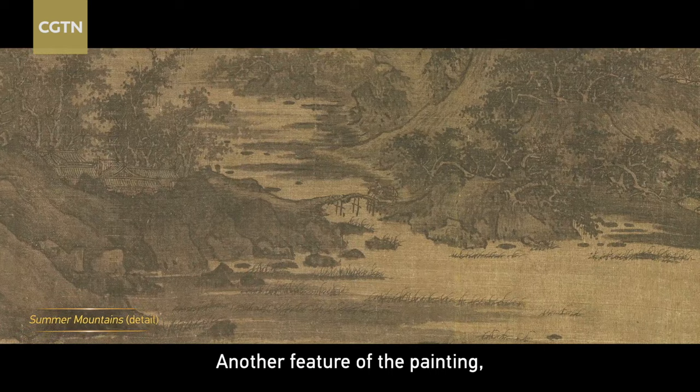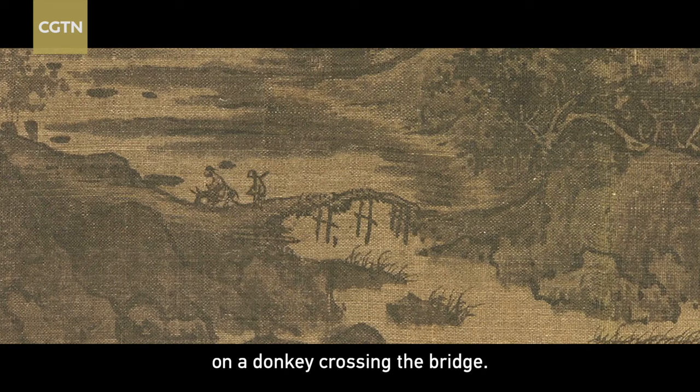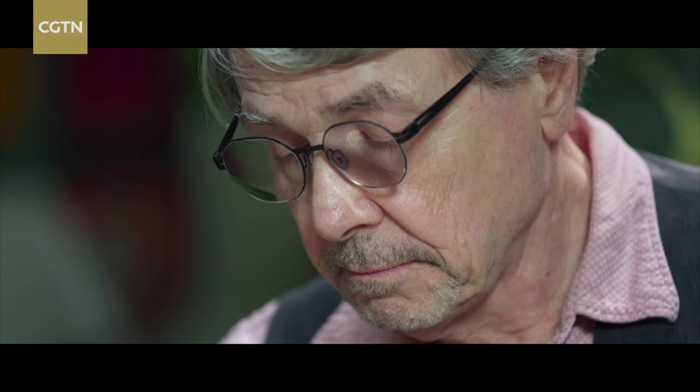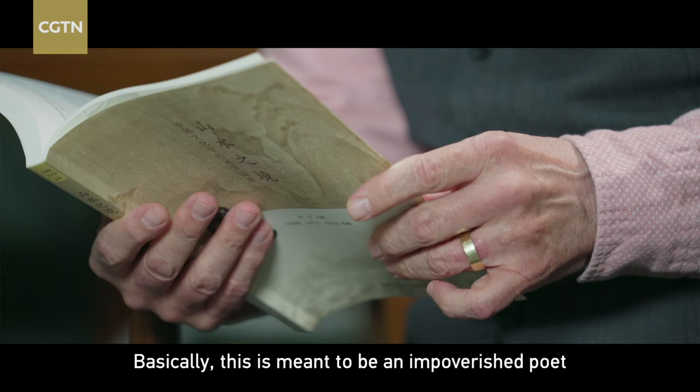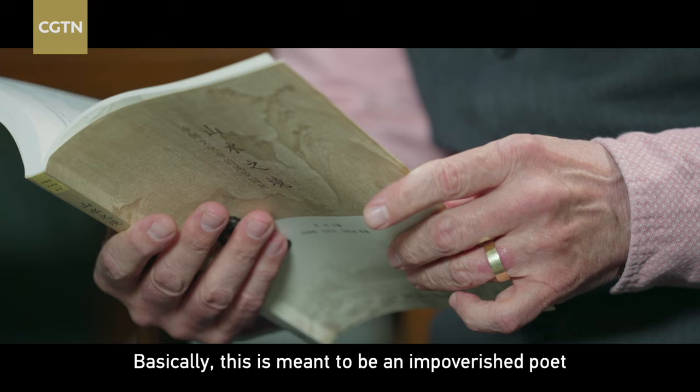Another feature of the painting, which is typical in these big panoramic paintings that stand for China, is a motif called the Donkey Rider. In this painting you'll see a bridge — there's a man on a donkey crossing the bridge. You will find this in almost every panoramic landscape from this period. My colleague Peter Sturman did much of the initial research on that, and others have done more research since. Basically, this is meant to be an impoverished poet who goes around the country writing poems about injustice.